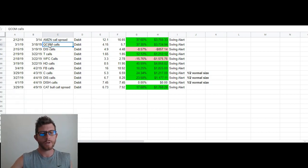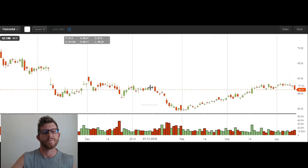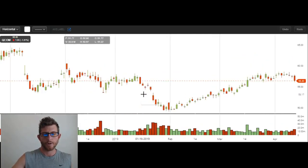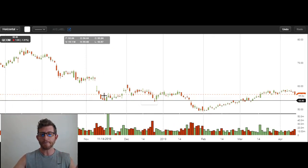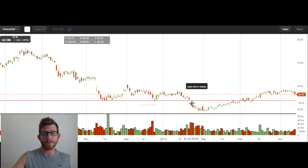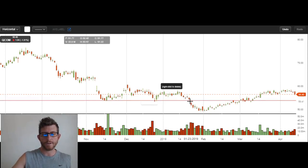The next trade we're going to cover is this Qualcomm call trade — just straight calls, not a spread. So this is another false breakdown setup. This is a little bit different just because of the length of time that passed while we were underneath. Remember, Amazon was only underneath that support for like a day and a half. Whereas Qualcomm had the support, then it broke the support and was under it for about a month and a half. So you can see a clearly defined support level with lots of hits. We break that support level — and when we broke it, we didn't just barely close below it, we gapped below it. Very clean break.